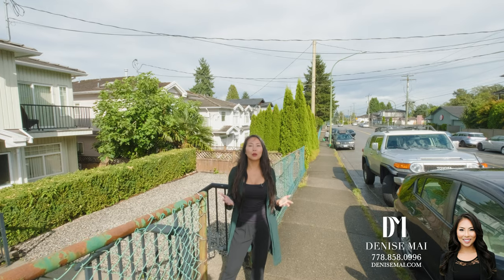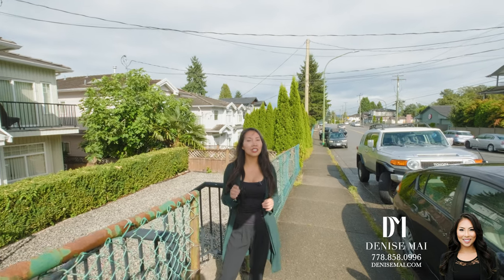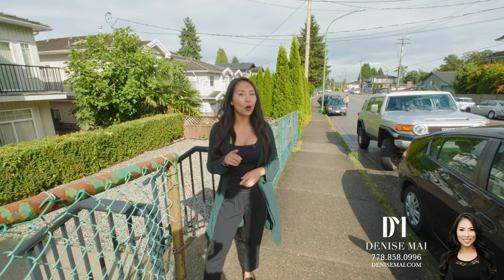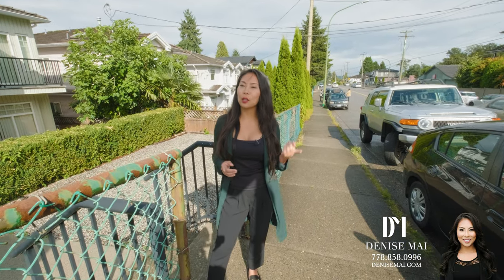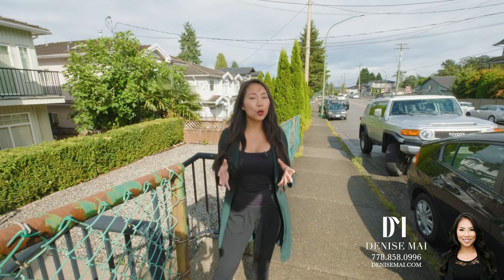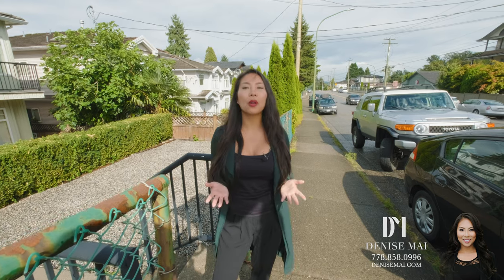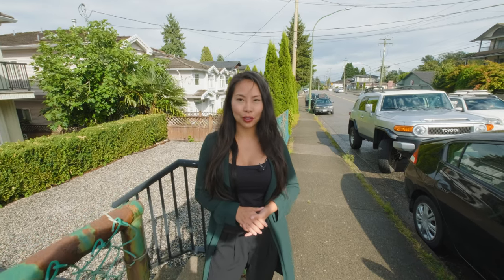This home, you really want to come and take a look. It's located in Central Burnaby — 10 minutes to Brentwood, 5 minute walk to Holdom SkyTrain. Not only that, you've got the bus stop right outside your door. So if you want to take a look at this unit, feel free to call, text or email me. My name is Denise Mai, and I'm more than happy to set up a private viewing for you.